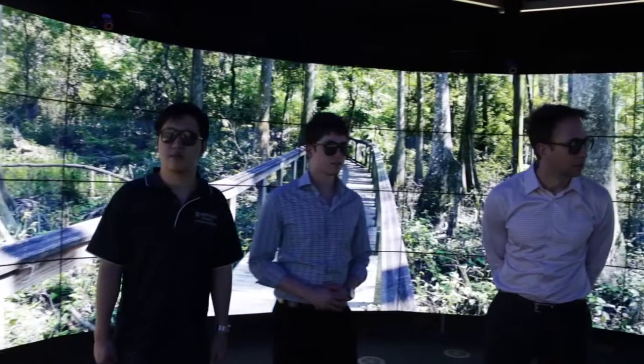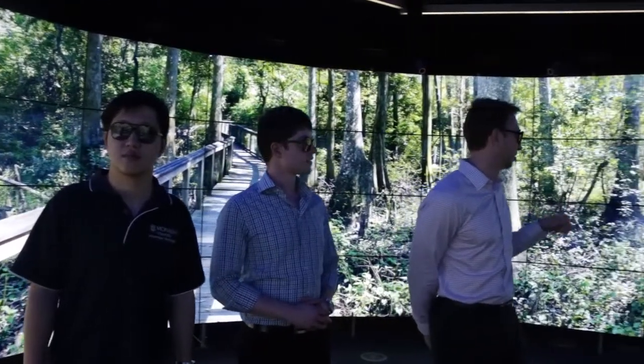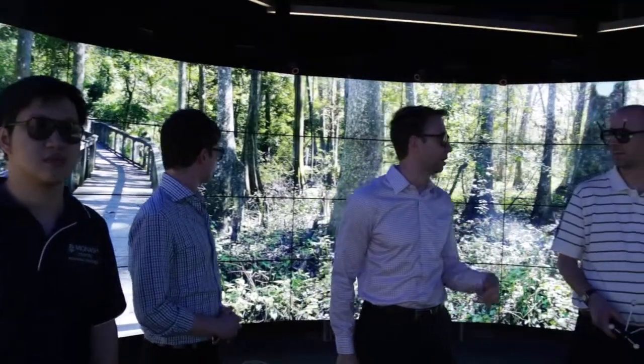Being in a university, we of course have a very large student population — Monash, I think, has the largest student population in Australian universities — and so we're very keen to get students involved in the Cave. Students are the ones with the ideas for the next generation; they're the ones with the time and the energy to put into doing new things in the Cave 2.